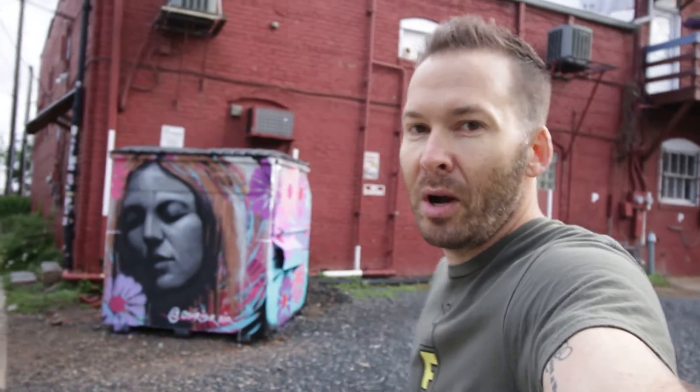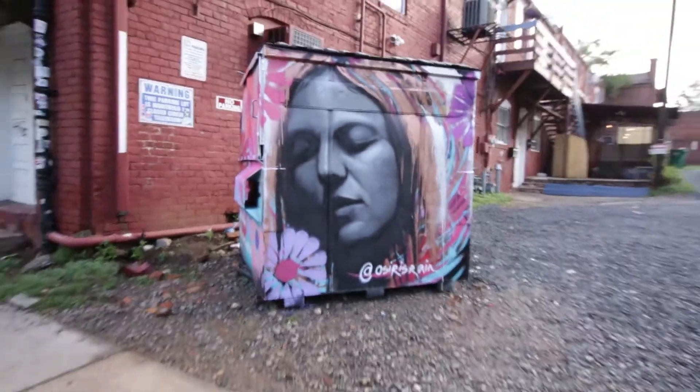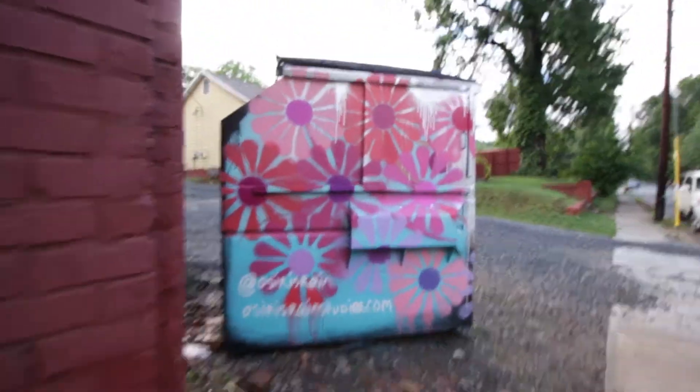This is another new one — literally still probably some wet paint on this. Osiris just finished this about four days ago. He posted a picture on social media earlier this week on Instagram of him sitting here with all his paint cans and whatnot. That's one of the reasons I wanted to come over here to NoDa and check some of this new stuff out. Next time I'm going to catch him when he's actually painting and get some time-lapses or something like that.